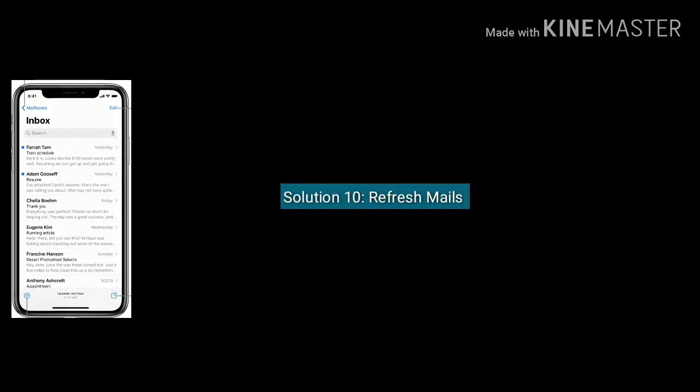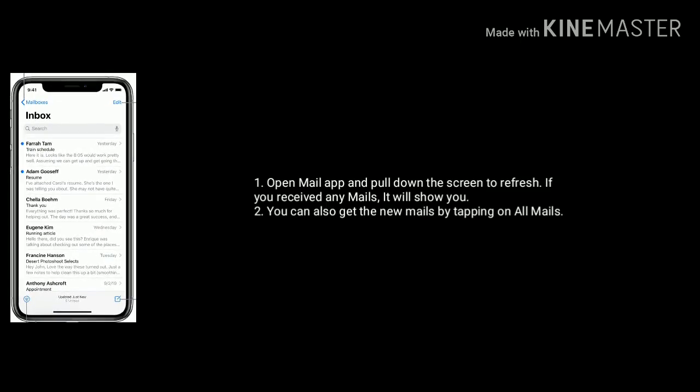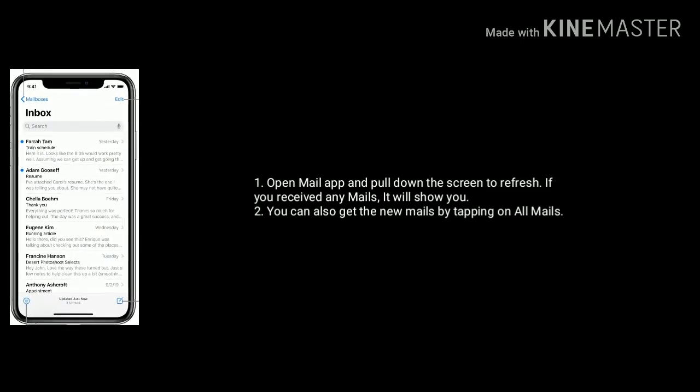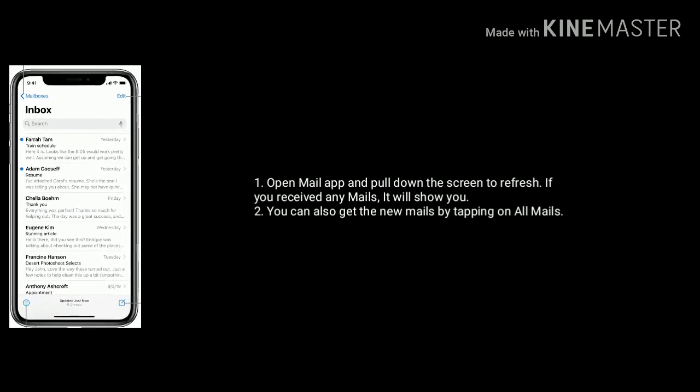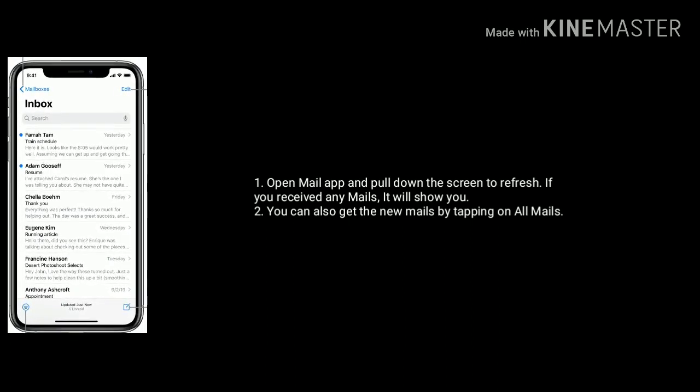Solution 10 is refresh mails. Open the Mail app on your iPhone and pull down the screen to refresh. If you have received any new mails, they will show. You can also get new mails by tapping on All Mails.